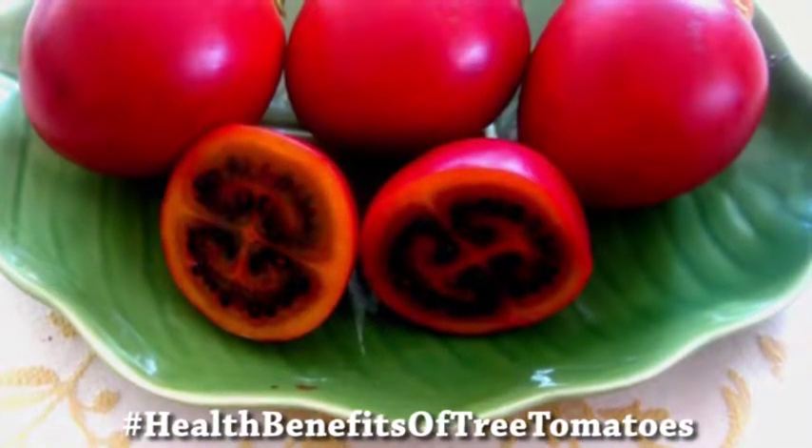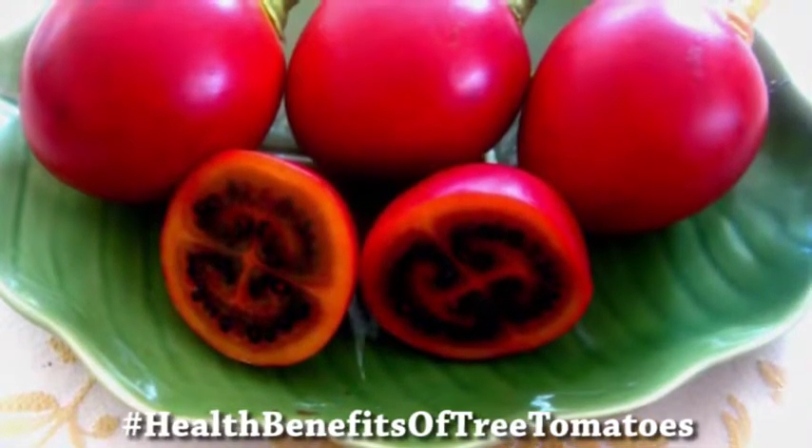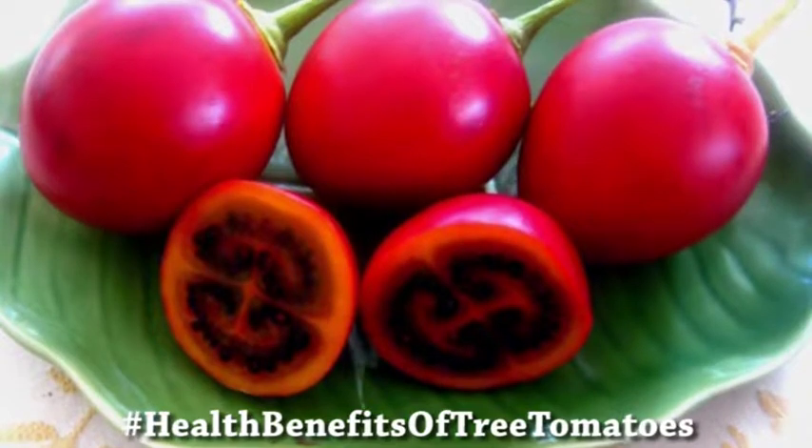It is also very rich in vitamin E, vitamin C, vitamin A, and other phytonutrients. It is also very rich in vitamin B complex, so when you eat it you are getting all the B vitamins — B1, B2, and all those.